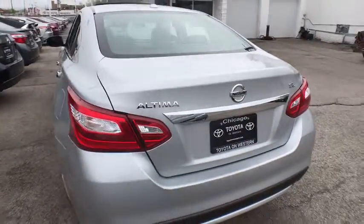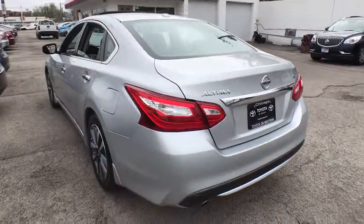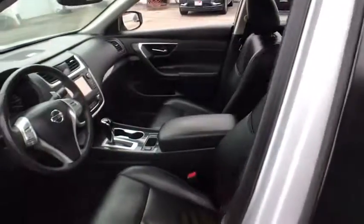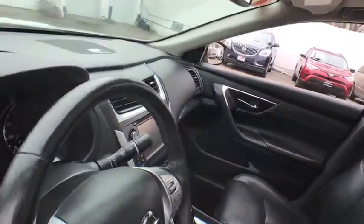And built to last. This vehicle has less than 20,000 miles. Here are some of this vehicle's great options: backup camera, anti-lock braking system, steering wheel audio control, power passenger seat, stability control, traction control, keyless entry.